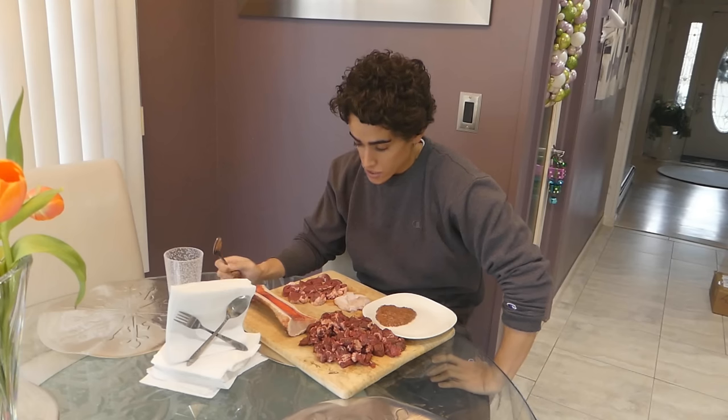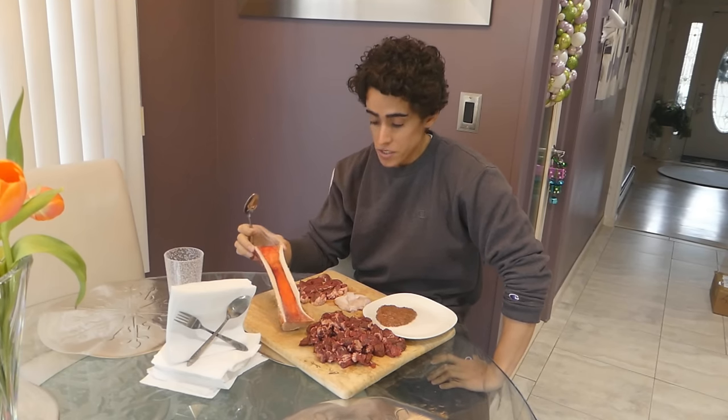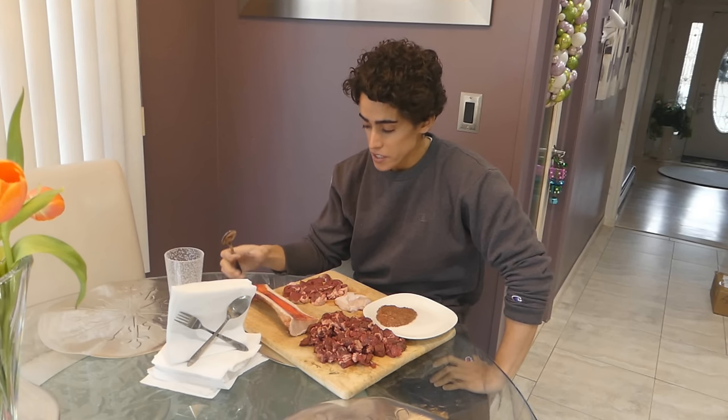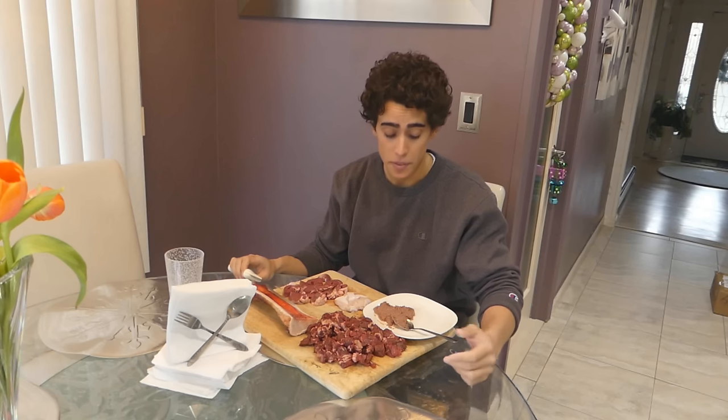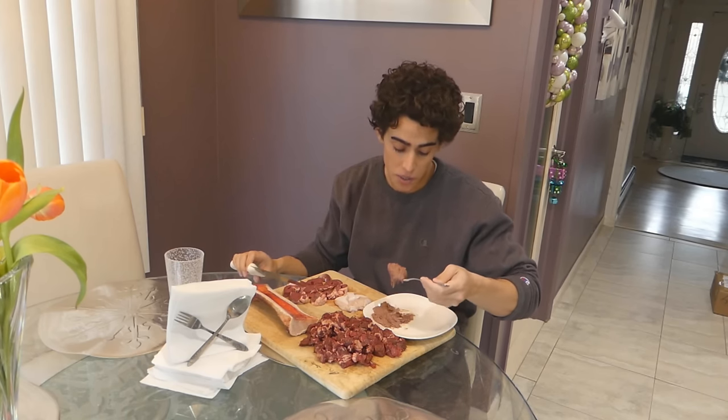I feel really bad for anyone that's been eating cold meat on a raw carnivore diet — to me it's just not appetizing at all. Alright, so we warmed everything up a little bit. As you can see the marrow changed color pretty drastically; it's a lot easier to get out now, it's a little soft. The reason I pureed the liver like this is just so I could swallow it down quickly at the beginning of the meal.